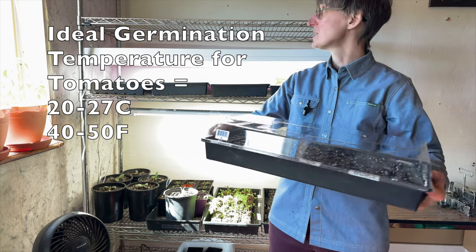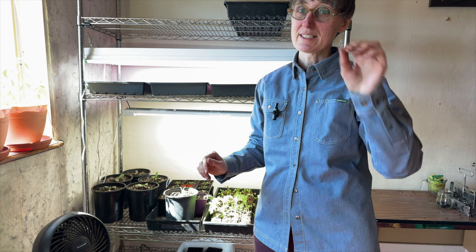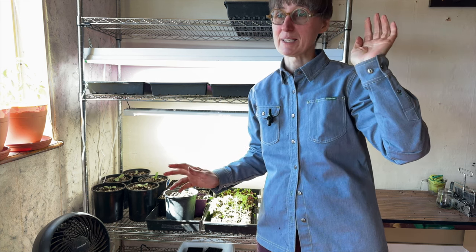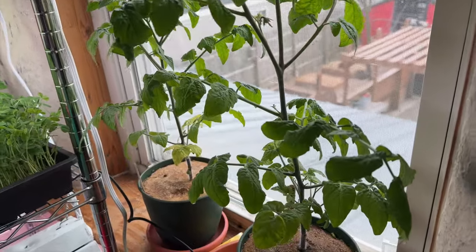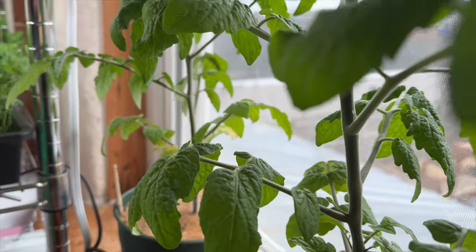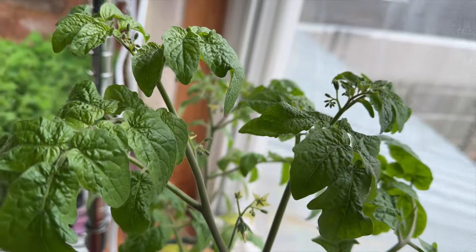I'm going to put these up top and check them every couple of days, because as soon as they germinate you want to put them under lights or they're going to get too tall and leggy. What that means is they're stretching for the light, and it's stressful - they're spending more energy growing stems to get their leaves towards the light to photosynthesize instead of growing leaves, flowers, and fruit, which is what you want them to do.